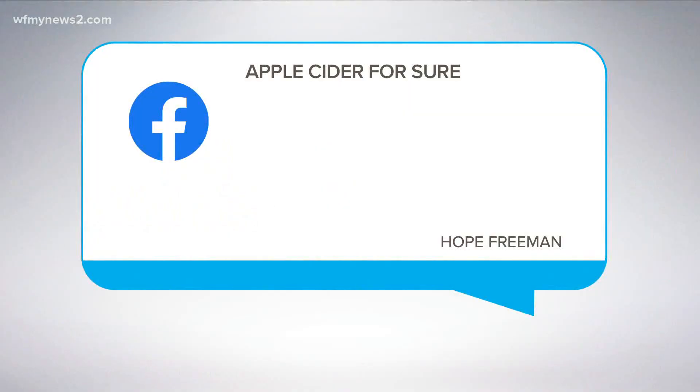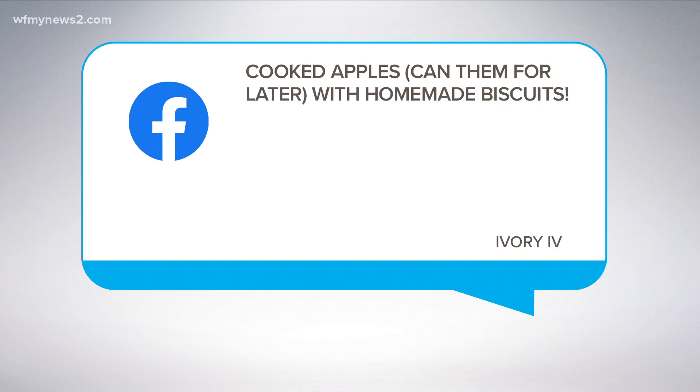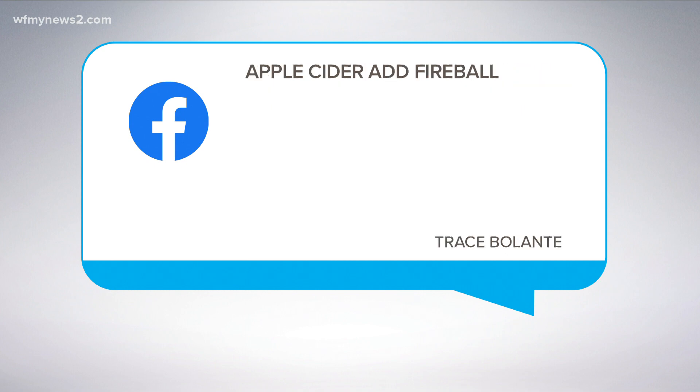I asked on my Facebook page: what's your favorite food or beverage made with apples? There are some common themes. Hope Freeman says apple cider for sure — I'd have to say that's probably up there in my top five. Sylvia says cider and fried apple pies. Ivory says cooked apples — you can can them for later with homemade biscuits. Now I'm starving.